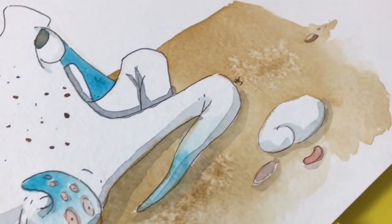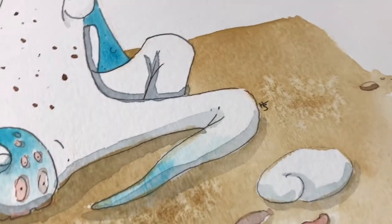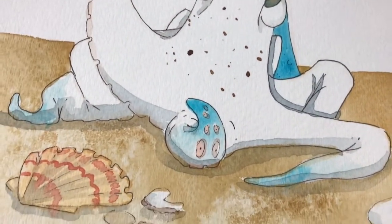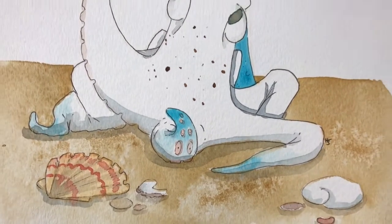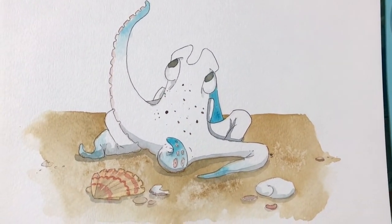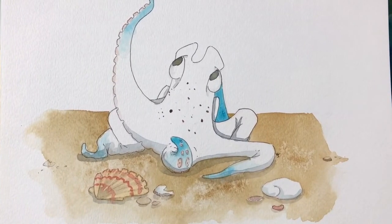Hello! I have an important announcement. I'm finished with my book! Well, I'm finished with the creation of it, but not with the publishing. Today I'm going to do a little walkthrough of how I went about making this awesome illustrated kids book.